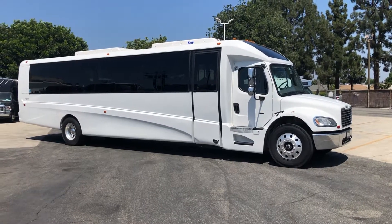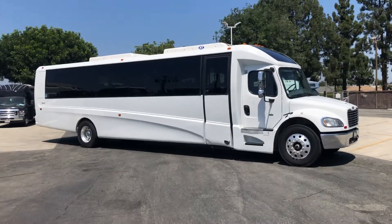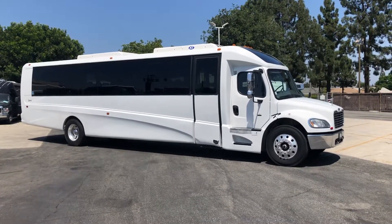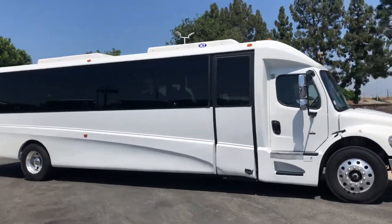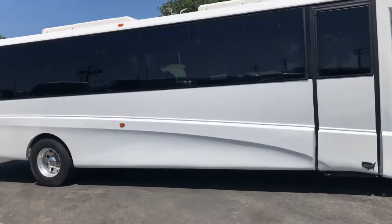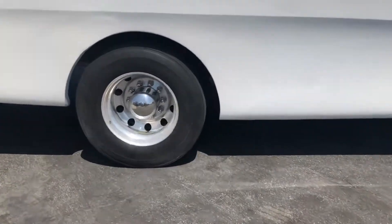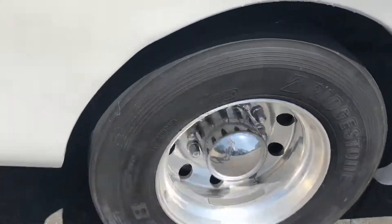This is a 2016 Gretsch GM40 on a Freightliner M2 chassis. It has roof mount air conditioning, Alcoa Pro aluminum wheels, and the tires are excellent.